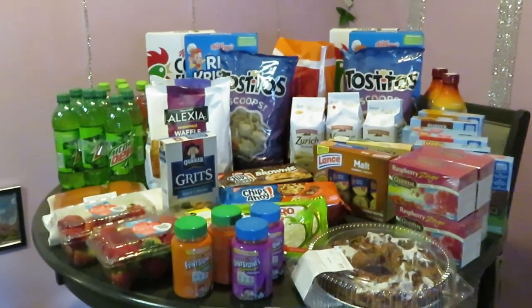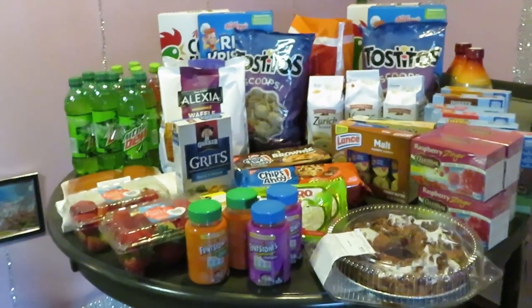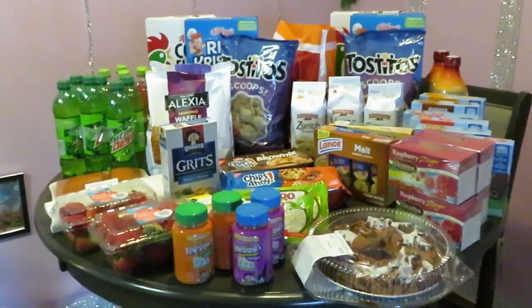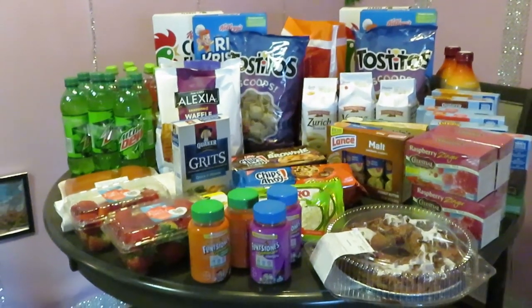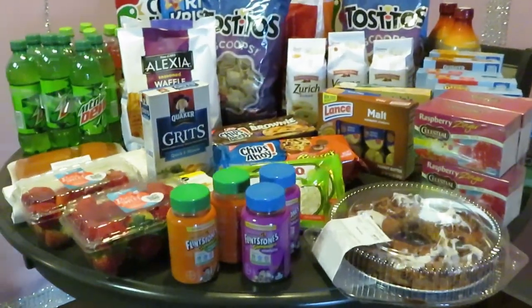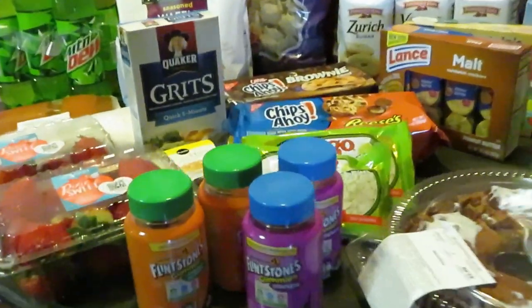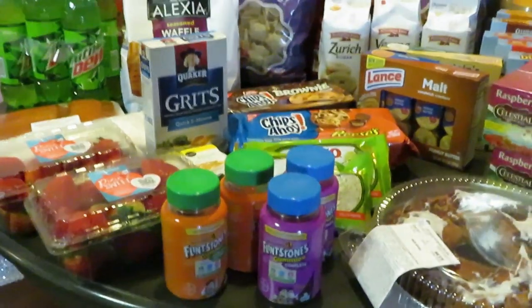Hey guys, it is Arika Misha and this is my weekly Publix haul. These are my Publix deals for January the 7th to January the 13th. Let's get into these deals.